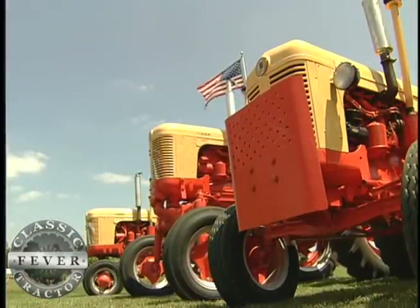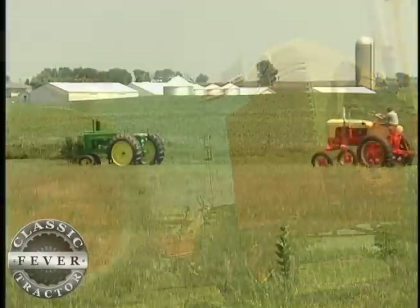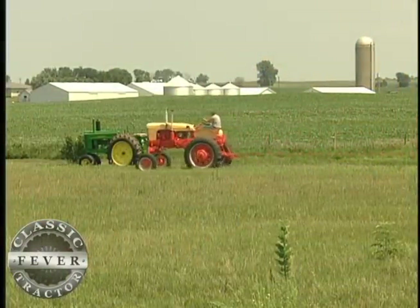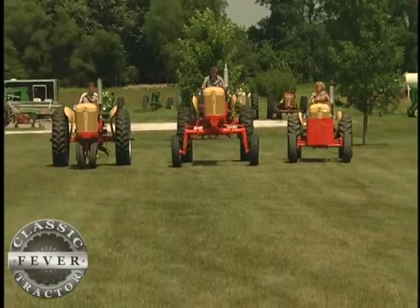While Neil's love for High Crops runs deep, his passion for restoring all kinds of classic tractors runs even deeper. His collection now numbers more than 30. Wife Shirley and their son Jeff are always ready to give the tractors a little exercise.